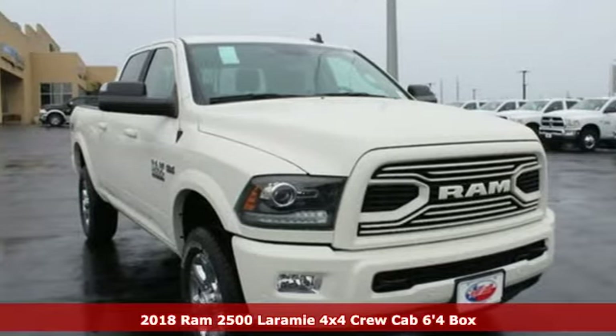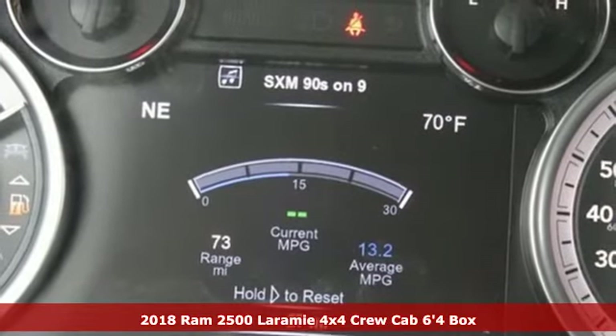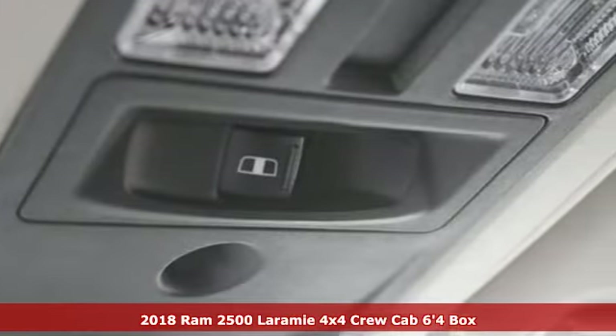Here's a 2018 Ram 2500. If you're wondering whether your truck can handle the load, it's time for this 2500. A great vehicle is comprised of great features like these.